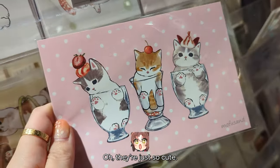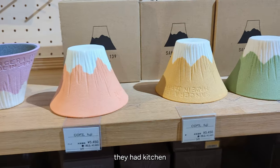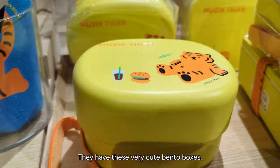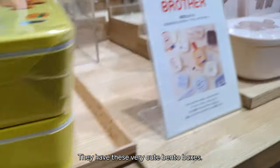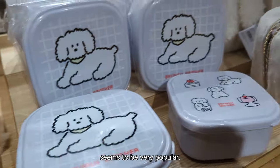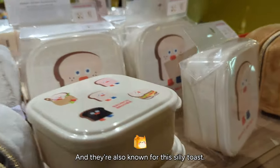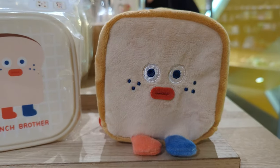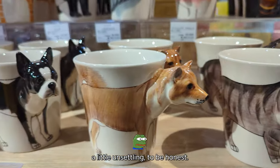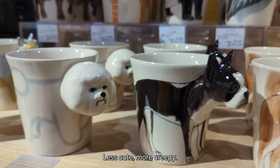On another floor, they had kitchen utensils and supplies such as these Mount Fuji inspired cups. They have these very cute bento boxes. This brand, Brunch Brother, seems to be very popular and they're also known for this silly toast. I also found these 3D animal cups — a little unsettling, to be honest. Less cute, more creepy.